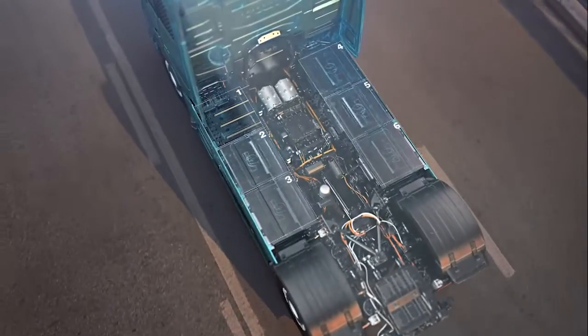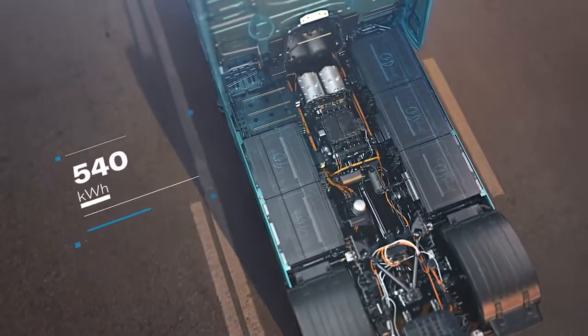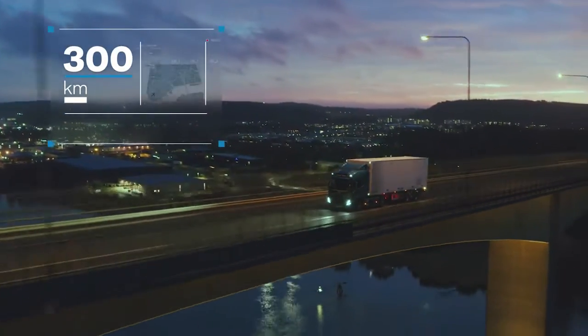The battery packs can produce a maximum of 540 kilowatt-hours, enabling a range of up to 300 kilometres.